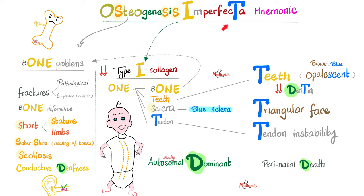Here is your mnemonic. Osteogenesis imperfecta — osteo means bone — so we have bone fractures (pathological or compression fractures, sometimes called codfish fractures), bone deformities, short stature, and short limbs in both upper and lower extremities, also seen in achondroplasia. Sabre shins — meaning bowing or bending of the bones — scoliosis, and conductive deafness.